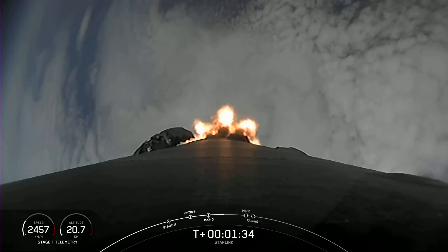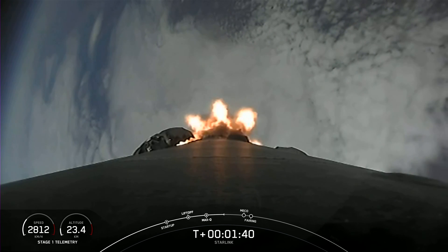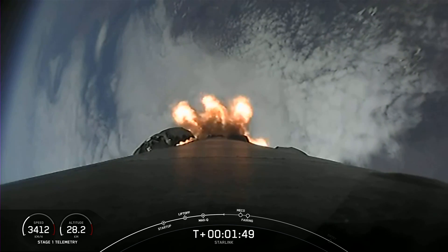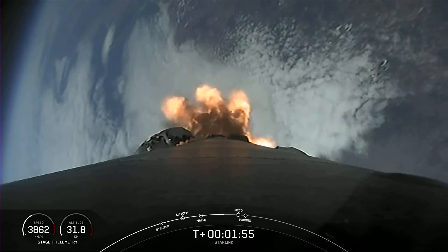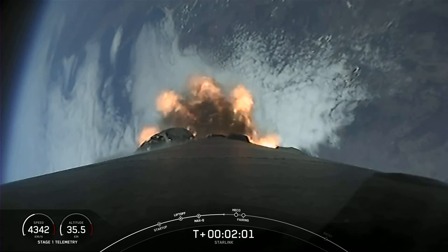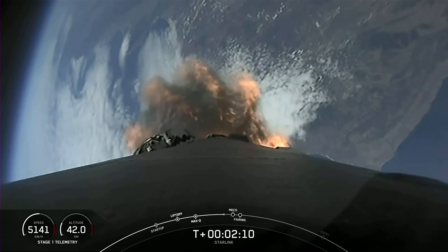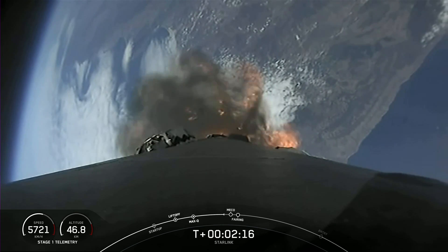We are just about one minute away from a series of events: main engine cutoff, stage separation, second engine start one, and then fairing separation. MECO, or main engine cutoff, is where all nine Merlin 1D engines on the first stage shut down. That's followed by stage separation when the first and second stages separate. SES-1, or second engine start one, is where we light the Merlin vacuum engine on the second stage. Lastly, fairing separation is when the two fairing halves separate and fall away from the second stage.